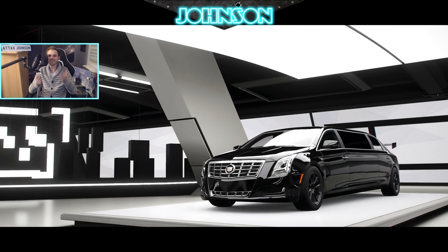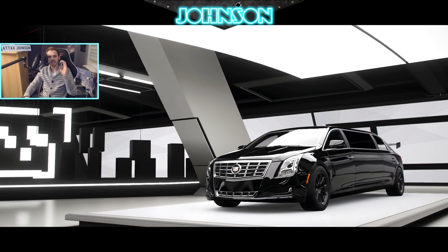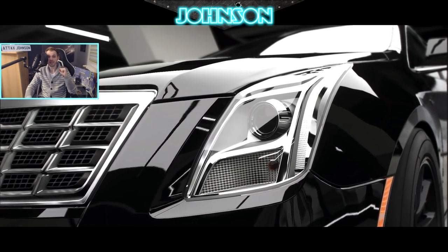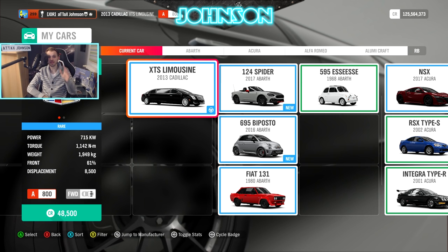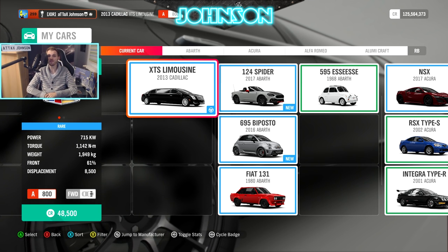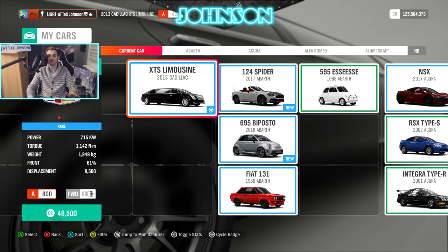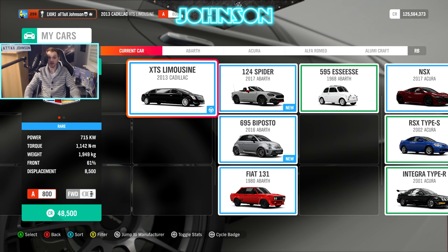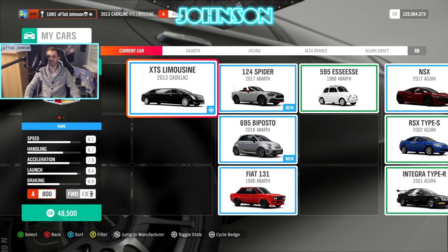Welcome back everybody here on Johnson Racing, it's your favorite German potato. Let me tell you, drag tires change everything in Forza Horizon 4. In today's video I'm going to showcase this Cadillac limo, which shouldn't be more than a meme, with its 715kW — so almost 1000hp — almost 2000kg. It's a front-wheel drive car and features 6.7 handling.